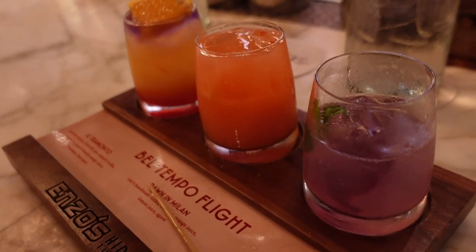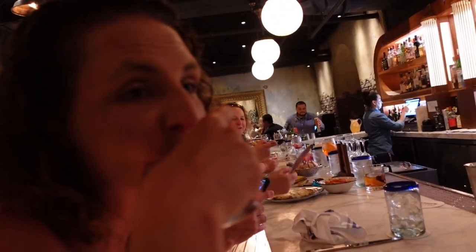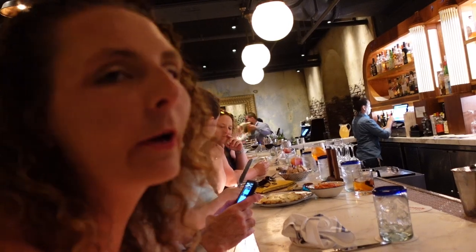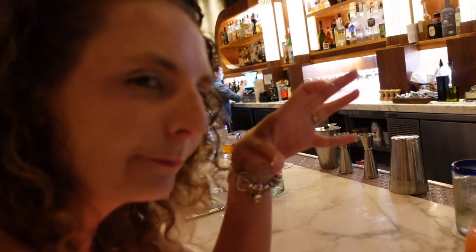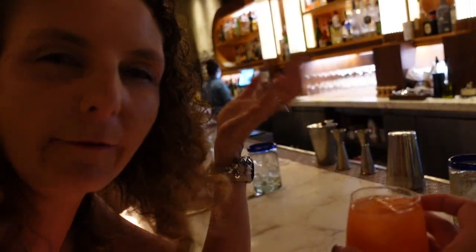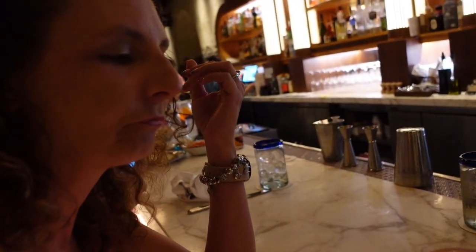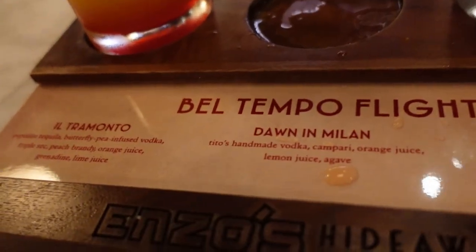Christy has already stirred the Dawn in Milan and gives it a try — it's very grapefruity. If you like the tartness of grapefruit, this is definitely a go-to. The vodka gives it an edge, and you get the lemon right at the end. It's enjoyable, but she wouldn't drink a full glass of it, whereas she would drink an entire Summer Dream. The Dawn in Milan is Tito's vodka, Campari, orange juice, lemon juice, and agave.